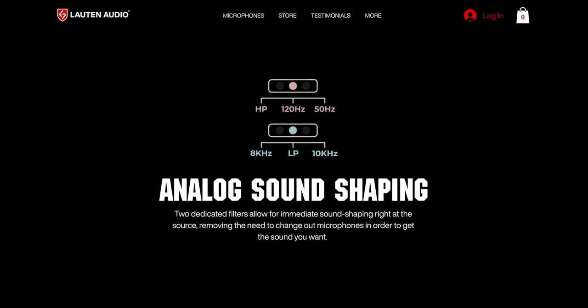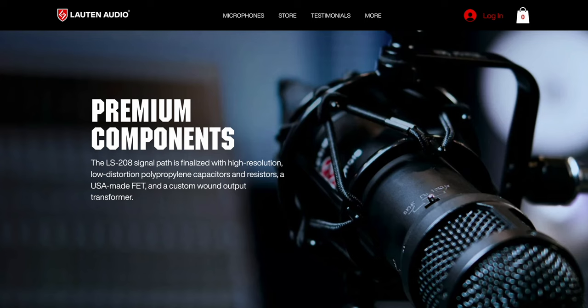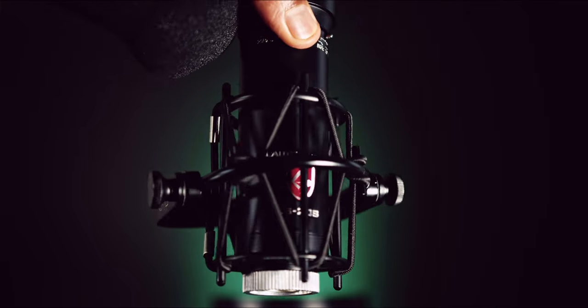This microphone has several switches on it that contribute to its analog sound shaping — two dedicated filters right on board: low pass and high pass. It's built with fantastic components. The cool thing is it has a high SPL — high sound pressure level — meaning it can intake a lot of volume. Snap drums are really loud, getting up around 120 to 135 decibels, and this microphone is equipped with 135 decibels of max intake SPL. It also has internal padding which helps assist it when intaking that volume without creating distortion.